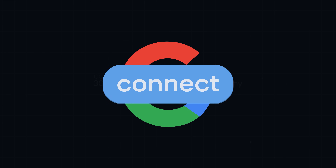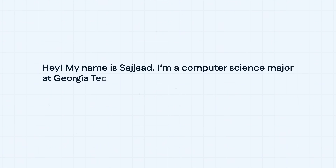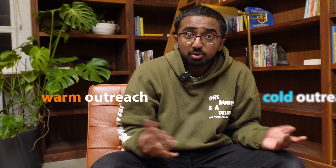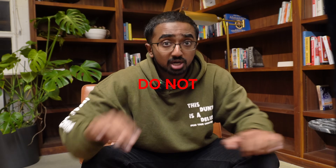For example, software engineers at Google. I would connect with them and then actually shoot them a message saying: 'Hey, my name is Sajjad. I'm a computer science major at Georgia Tech. I have this experience and this interest. Would you be down to hop on a 15-minute call to talk about your experiences at this company?' Through this, you turn a cold outreach into a warm outreach. Once you hop on a call, establish rapport and ask if they'd be willing to give you a referral for the upcoming internship program. Do not apply without a referral — you will be shooting yourself in the foot, especially in this market.